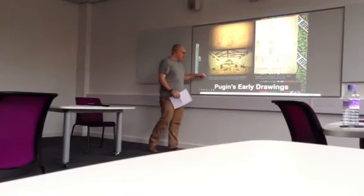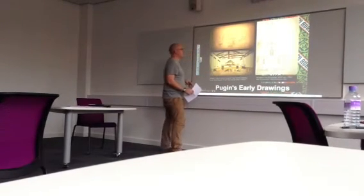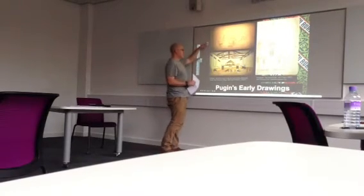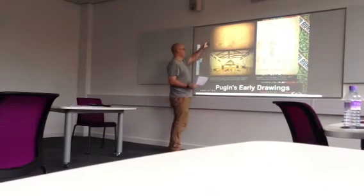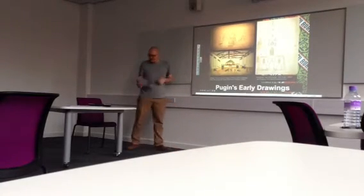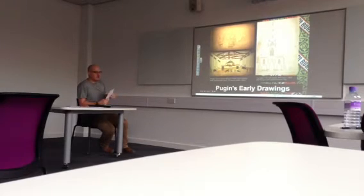There was a documentary — Time Team did a special on Pugin called 'The God of Gothic.' These were some stills captured from the video. Apparently Tony Robinson mentioned they did these drawings around the age of 12, going off on holiday drawing illustrations around Europe and possibly Britain.